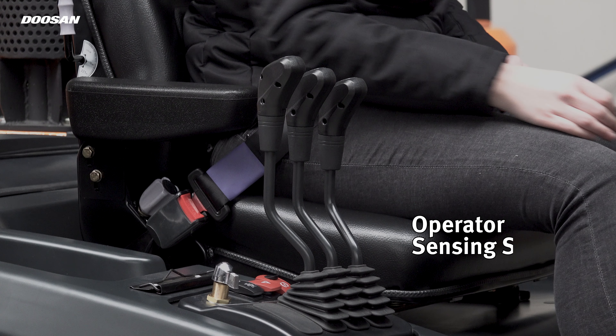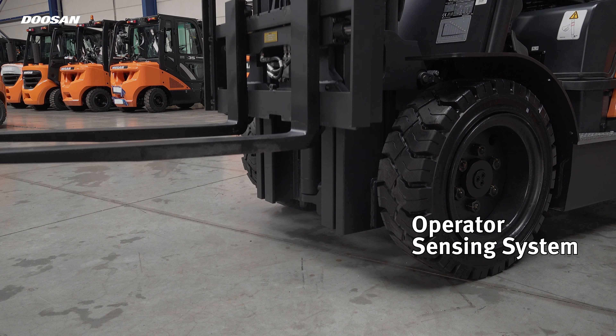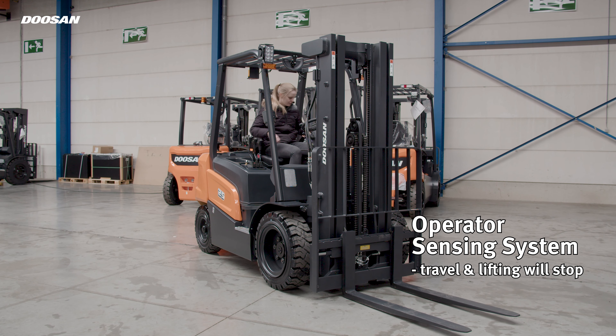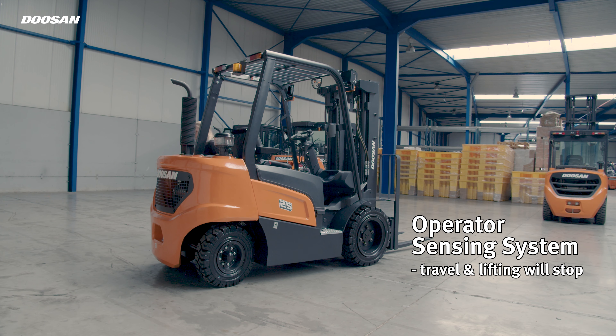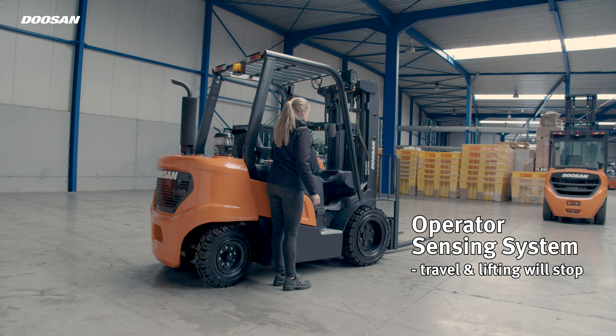The Operator Sensing System (OSS) is a standard function on a Doosan truck. Whenever the operator leaves the seat, the truck travel and mast lifting functions will stop. This system avoids any unintended forklift movements when the operator is not seated, safeguarding the truck and the load.